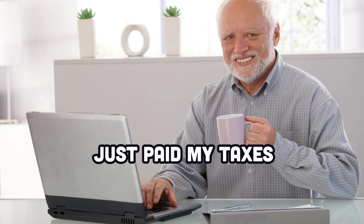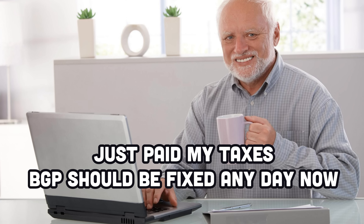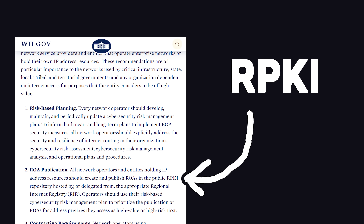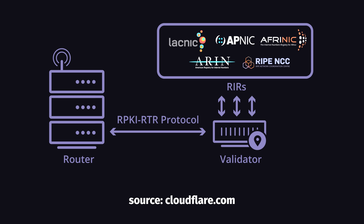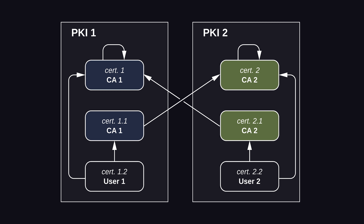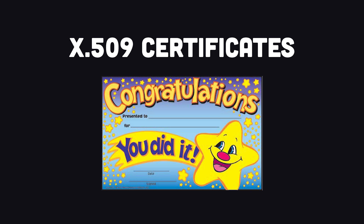Well, luckily, I just paid my taxes a few days ago, which means this should all be fixed any day now. The fix uses the Resource Public Key Infrastructure to cryptographically sign records that associate a BGP route announcement with a correct originating AS number, which will prevent accidental or malicious route hijacking. The resource holder creates a signed Route Origin Authorization, so network operators know that the advertised routes are legitimate.